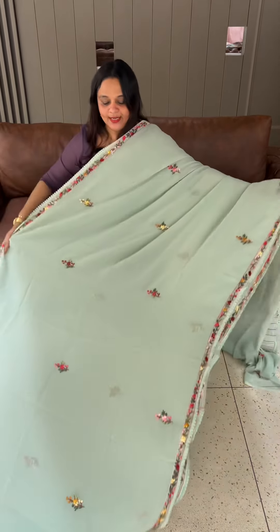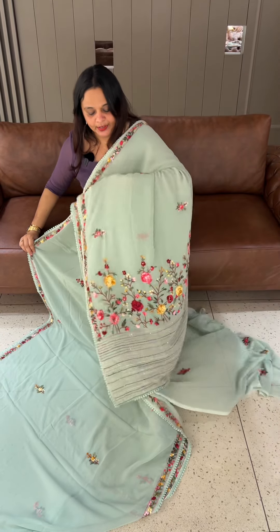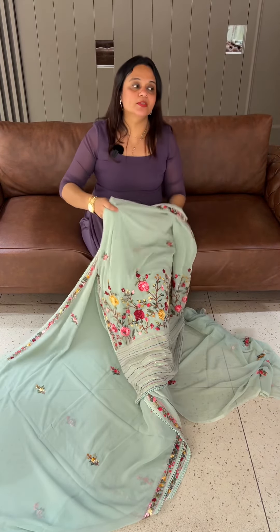The pista green — very light pista green tone. With dark color thread work, blouse in the work.